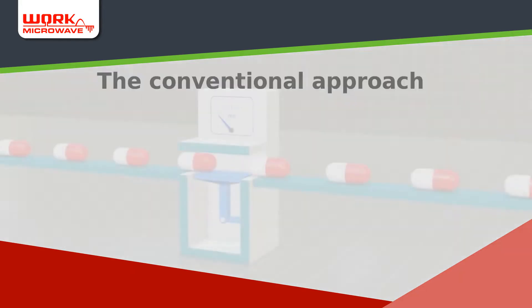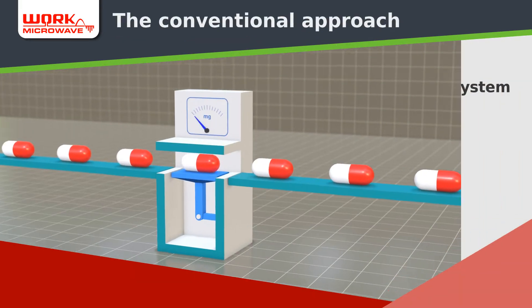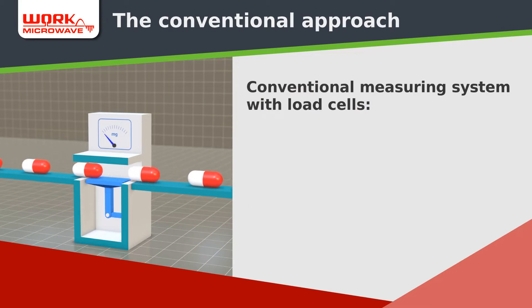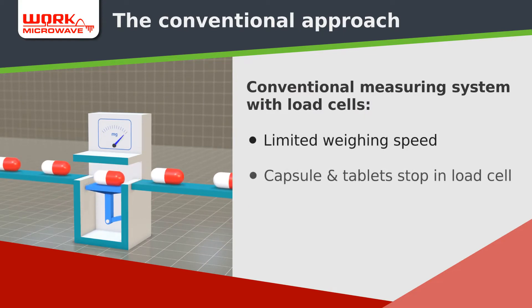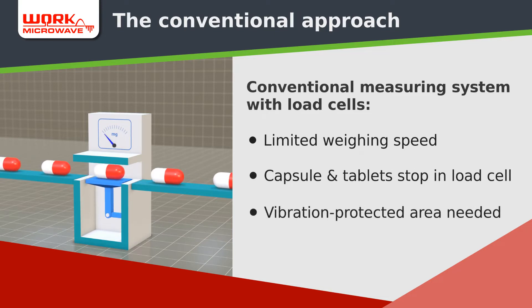Conventional capsule measuring systems are based on parallel load cells. This means only very limited measuring capacities and speeds, as every capsule or tablet needs to stop in the load cell. In addition, load cells require a large vibration-protected area separated from other machines.